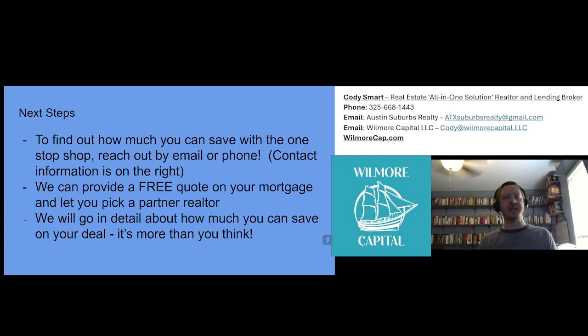So, the next steps: to find out how much you can save with One Stop Shop, reach out by email or phone — you can see the contact information on the right. We can provide a free quote on your mortgage and let you pick a realtor partner. We will go into detail about how much we can save on your specific situation. Let me tell you, it's more than you think. Hope to talk soon. Thank you.